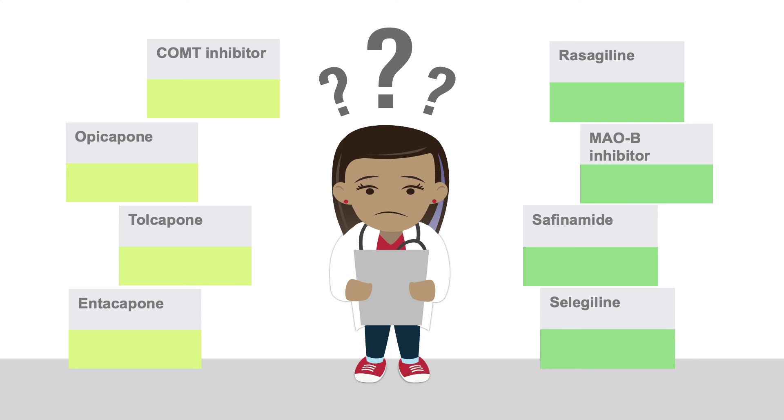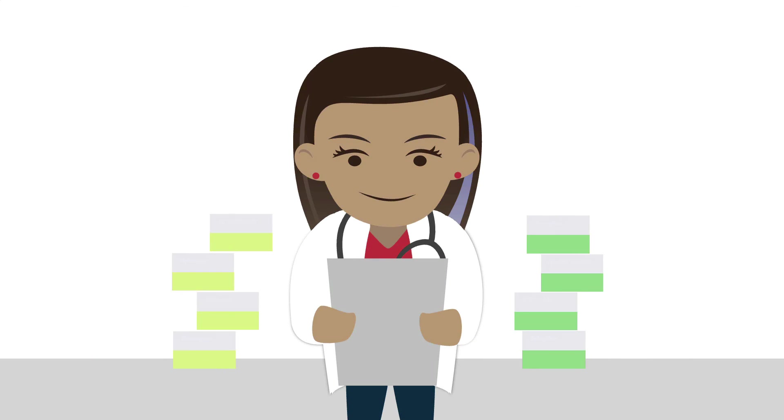Next, we'll discuss these medications in more detail so you can feel confident choosing, starting, and monitoring these drugs.